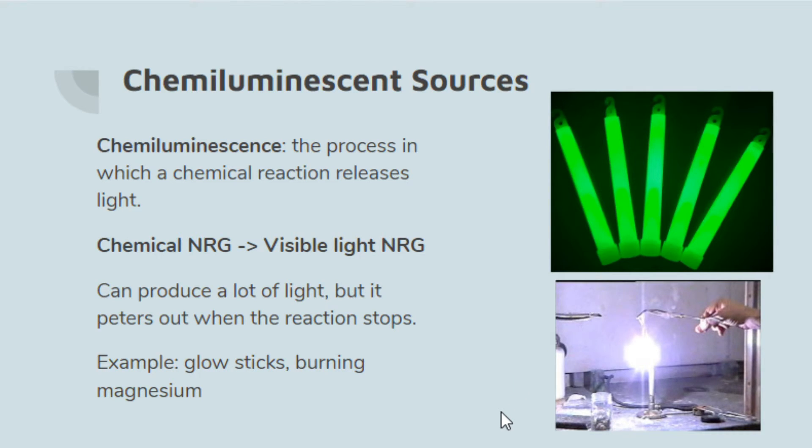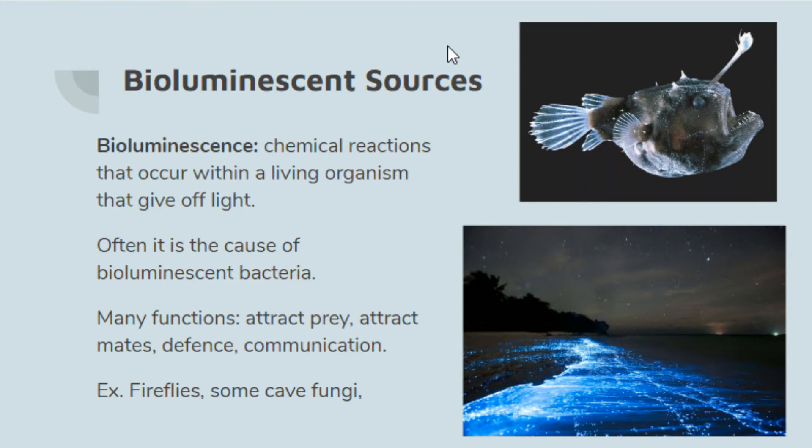Another example is burning magnesium. This is a demo I was going to do, and hopefully if we get back to school I'll still do it. Basically, if you take a strip of magnesium and heat it to a certain point, a chemical reaction starts and it is unbelievably bright, but it burns out in about a second. It's a really cool example of how chemiluminescent sources can provide tons of light but aren't necessarily practical for everyday use.